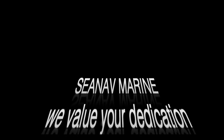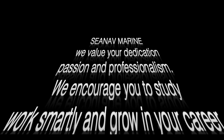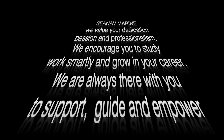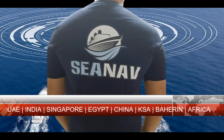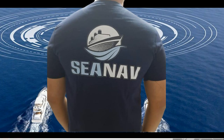At CNAV Marine, we value your dedication, passion and professionalism. We encourage you to study, work smartly and grow in your career. We are always there with you to support, guide and empower you to work independently and creatively. We also expect you to follow discipline and maintain a clean and safe work environment. Together, we can achieve excellence and success in the marine industry. Thank you for being part of our team.